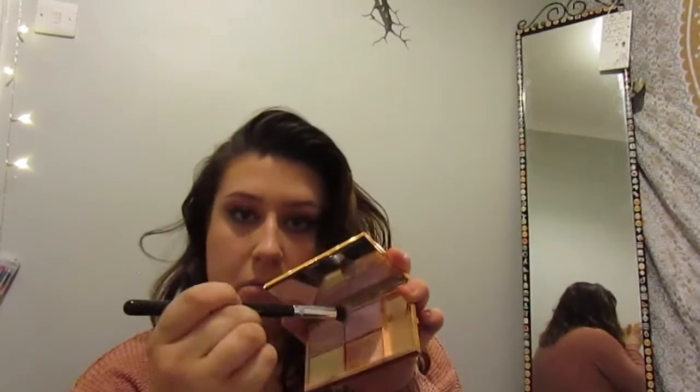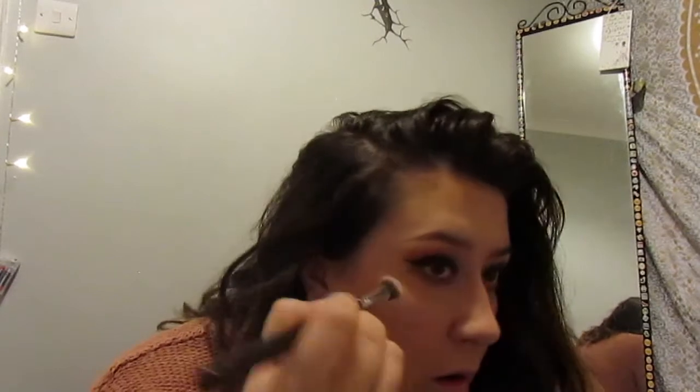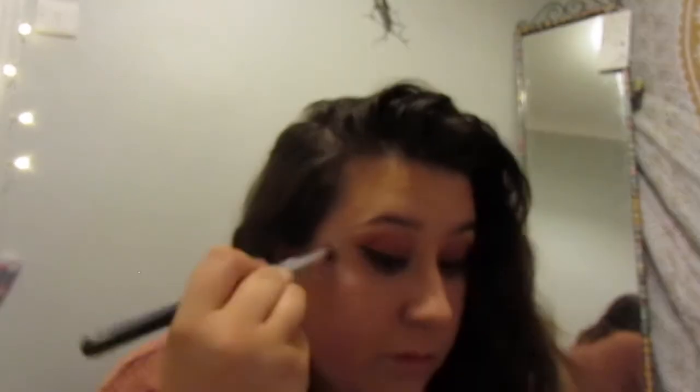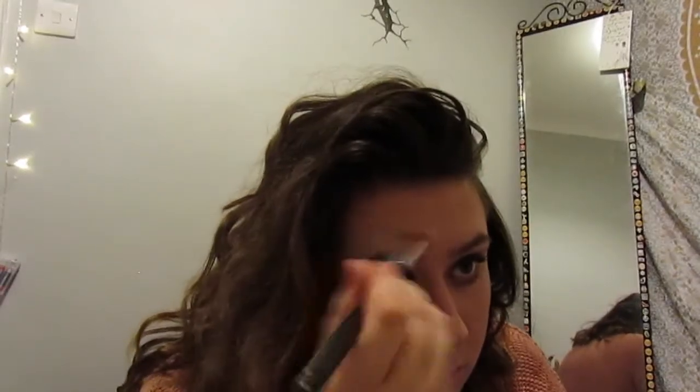Now I'm using my Sleek Solstice highlight palette — I think it's called the Highline palette. This palette is so amazing — it's blinding and it's like eight pounds, which is incredible. If you haven't tried it you need to, it's absolutely insane. I'm doing my other cheek now, and I also place it above my eyebrows because you've got to hit the high points. I put it on the tip and bridge of my nose as well.